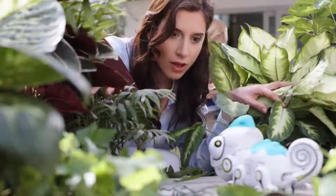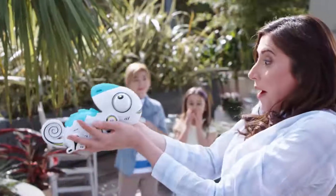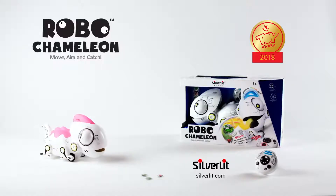Robo Chameleon will catch your eye and your heart. Aim for fun. Robo Chameleon by Silverlip.